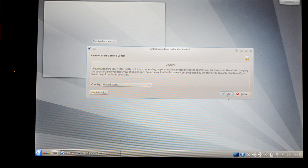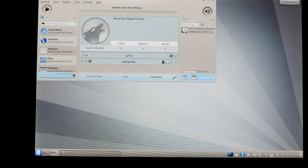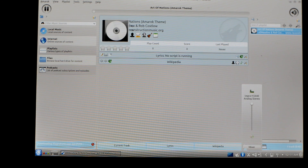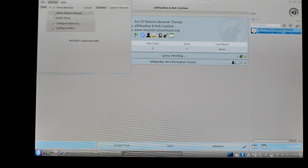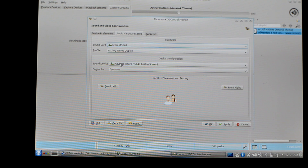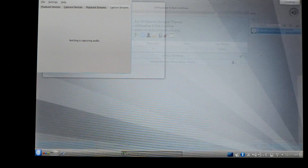It looks quite polished as well. This is Amarok. Audio is not working right now, so you cannot play music — it will play but I don't think you'll be able to hear anything. Let me see the speaker's mixer setting, but yeah, I don't think you'll be able to listen to anything here. So that's your Amarok.